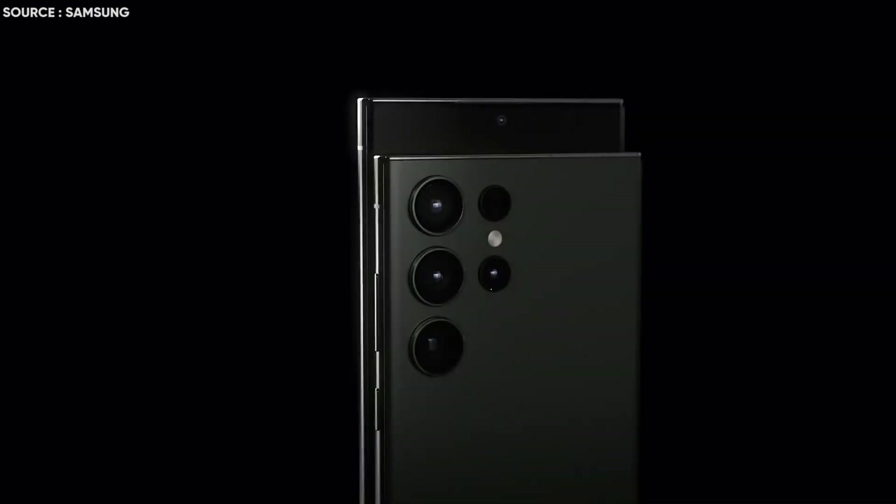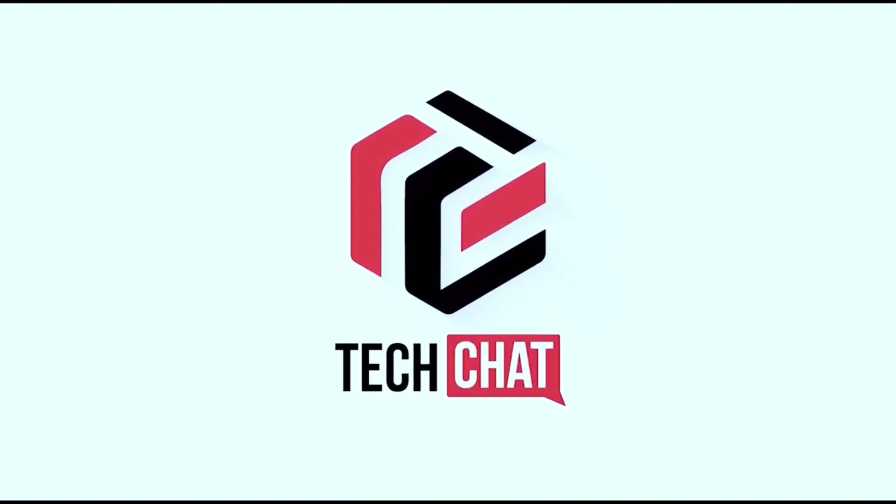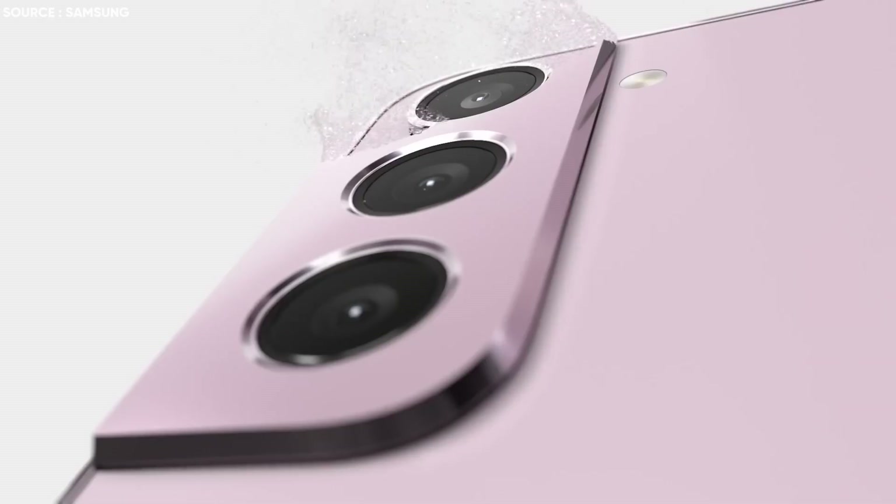Samsung Galaxy S24 Ultra — Making Headway. What's up guys, I hope you are all doing great, we are back.